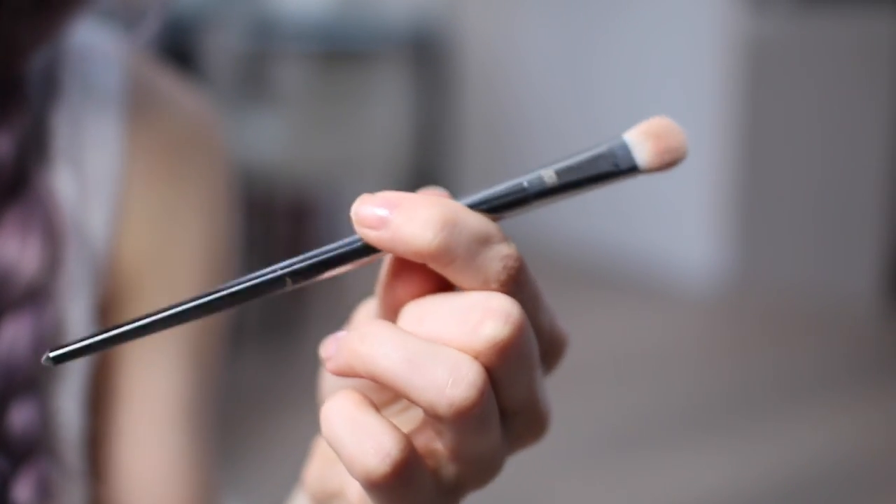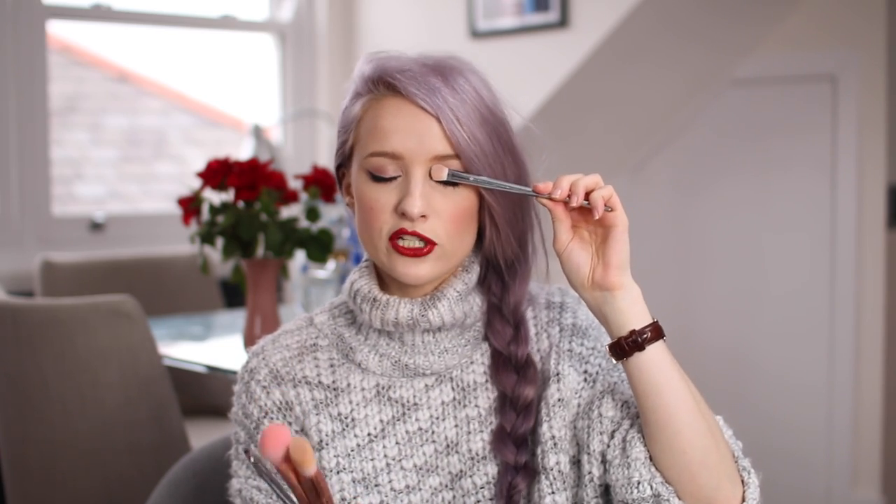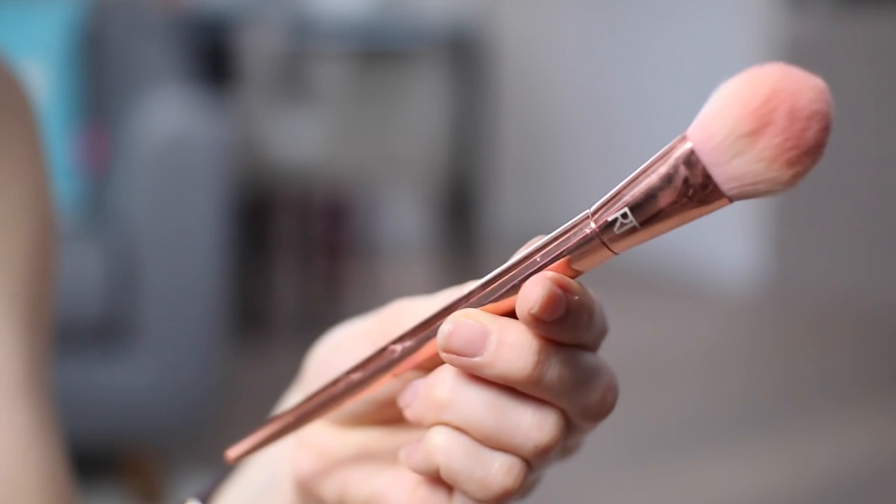I wanted to show you four because these are the four I would really really recommend. My favorite one is probably the 200 oval shadow brush. It's quite a large brush head so it completely fills your eyelid and you can just quickly sweep color over the top — I use that one the most.